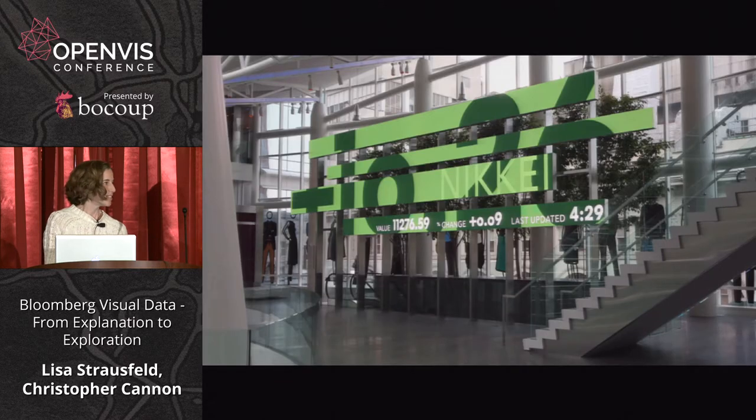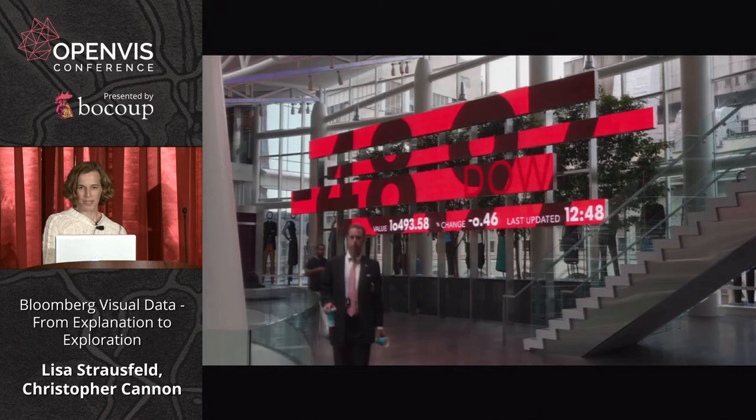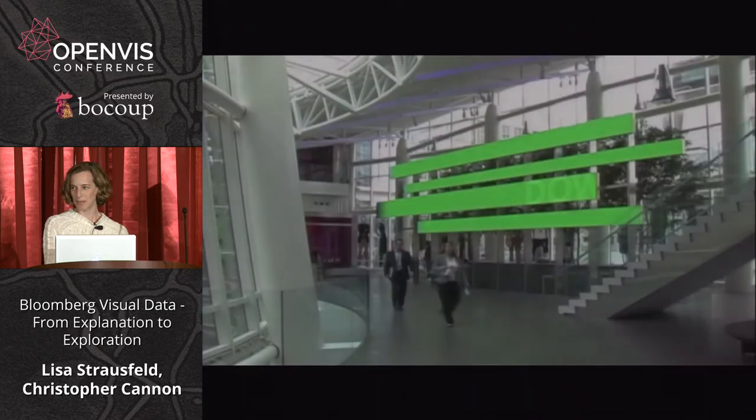That's when I thought about leaving Pentagram to jump back into data visualization full time. I left Pentagram in 2011, did a startup in data visualization, and then Bloomberg called. I had worked on some displays at the Bloomberg space in New York and knew that not only was this the time to do data visualization, but I really felt like Bloomberg was the place.